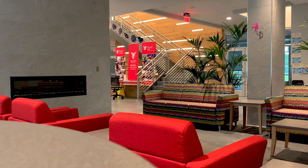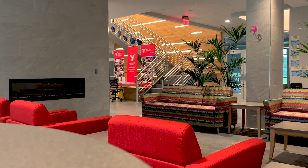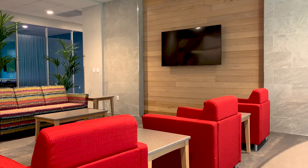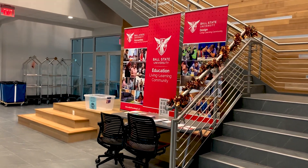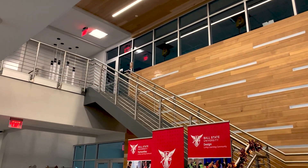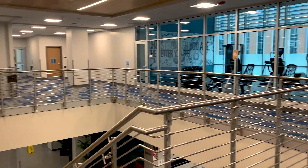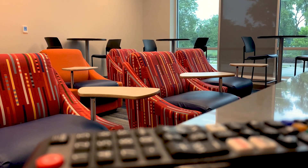Northwest Hall has a spacious lobby with a mock fireplace creating an enjoyable ambiance. There are plenty of tables, chairs, and couches for residents to make themselves comfortable or find a space to settle and do homework. A giant staircase is an initial focal point at the center of the lobby, leading up to the Living Learning Community Makerspace and the building's fitness room.